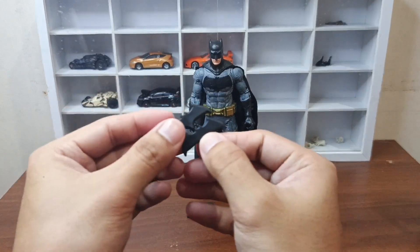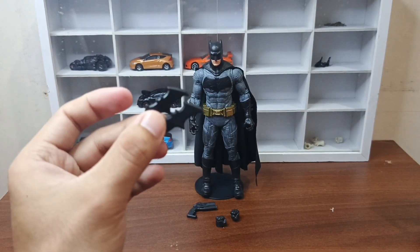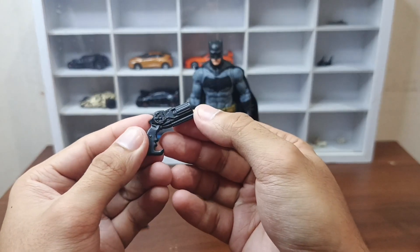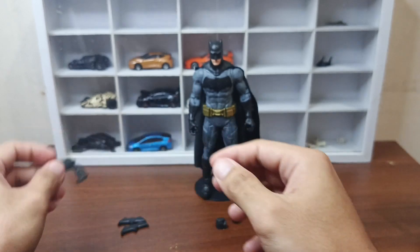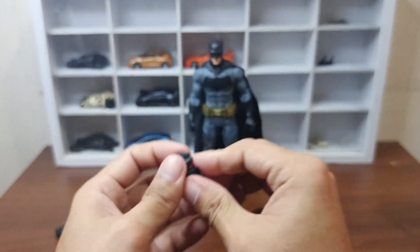Nalabas na natin sya sa box. Makikita natin may dalawang Batarang accessory. Tapos meron din syang barrel — nakalimutan ang tawag dyan. Meron din yung Christian Bale figure dyan. Tapos may dalawang alt-hands nakasama — close fist yung alt-hands nakasama.